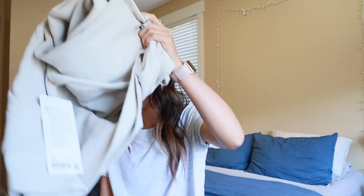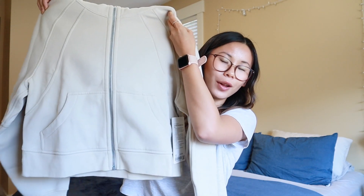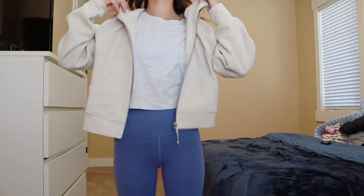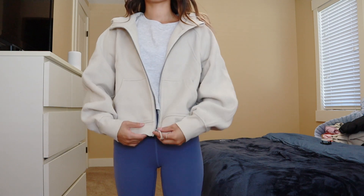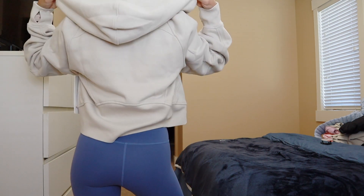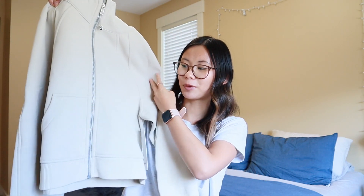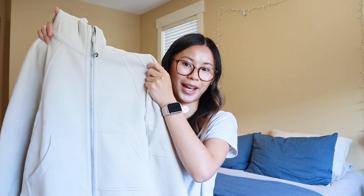The next package just came in the mail — it's the natural ivory full zip scuba, another great neutral for fall and winter. If you guys remember white opal, this one is super similar — maybe a slight bit darker with a touch more yellow undertone, but not too yellow. I've been loving my scuba full zip in gray, so I needed to pick up another neutral to rotate. I think this would look so cute with the java leggings or roasted brown.